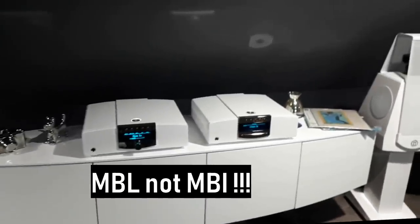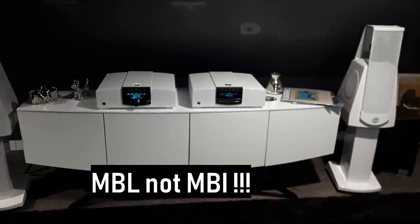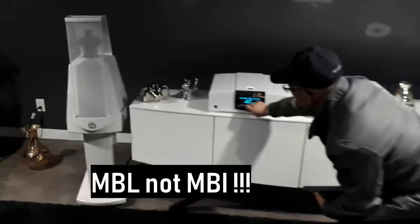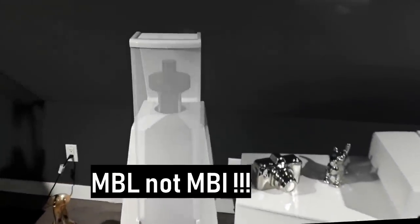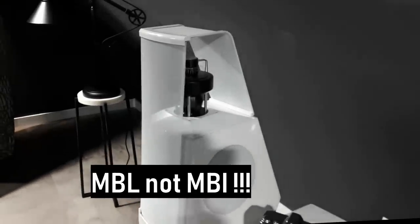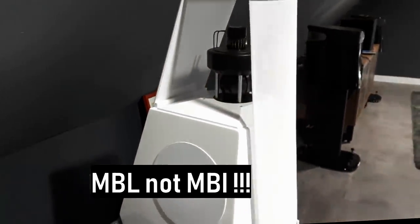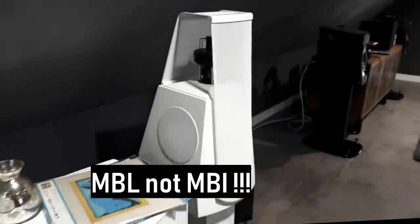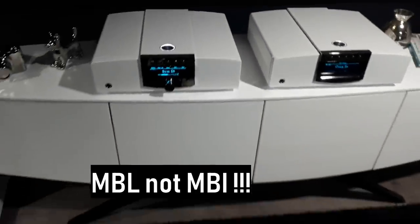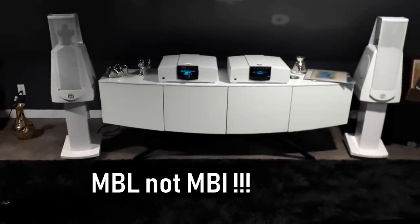Can we listen to this one? Arnold, is this plugged in and ready to go? I always wanted to hear these MBI speakers — they're omnidirectional. Arnold, do you mind being on YouTube? No? Okay, I won't film your face, just your back. How much are these MBI speakers? The whole system is less than $60,000 — that includes four pieces: the MBI amps, CD player, and so forth. So you're looking at about $60k. Because they're omnidirectional, I'm always curious how they would sound.